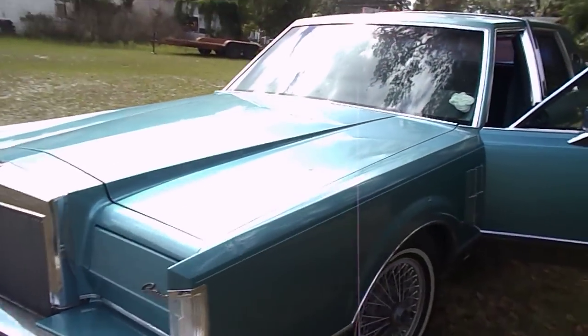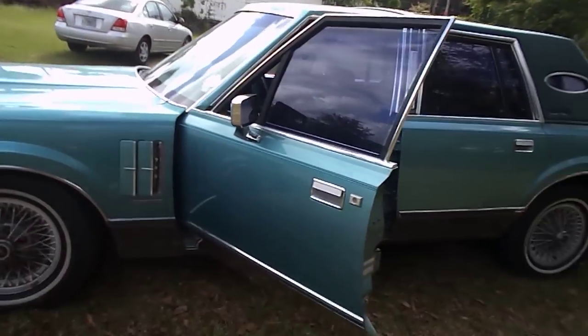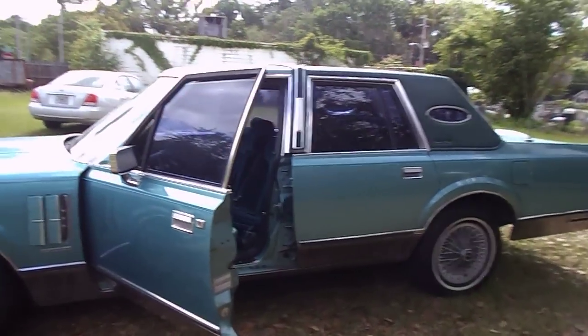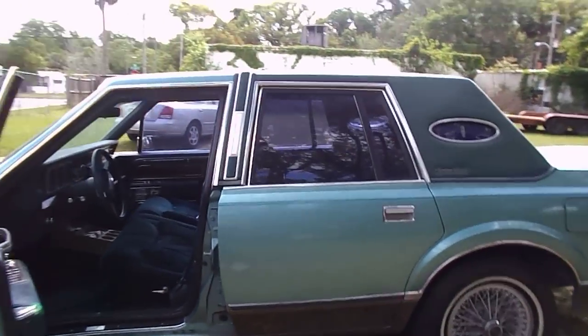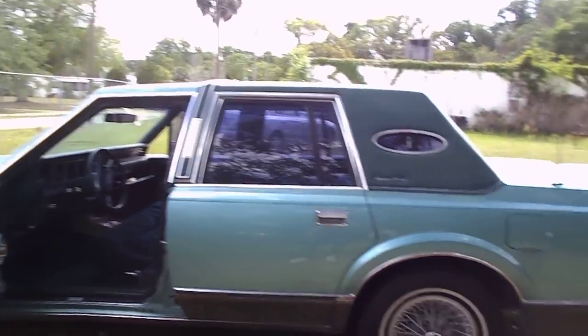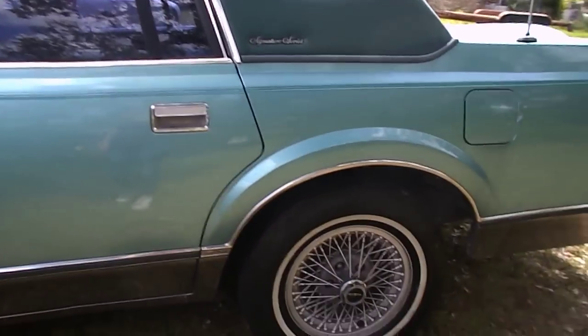Power headlights do work. It does run. The battery's giving us a little bit of problems because we just threw a battery in it and it's not wanting to cooperate. But I did personally hear it run — I had it running. Spoke wheels.